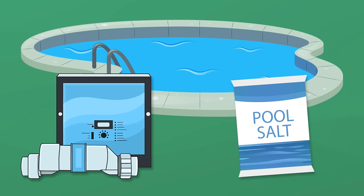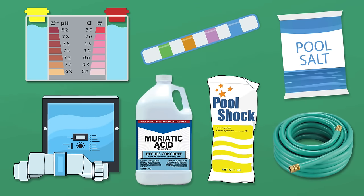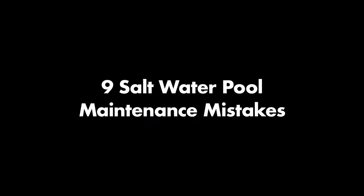Saltwater pool maintenance is a bit different than traditional pool care. While you don't have to add as many chemicals with a saltwater pool, you do have to balance your water and care for your pool equipment a little differently. Here are nine common saltwater pool maintenance mistakes and how to avoid them.